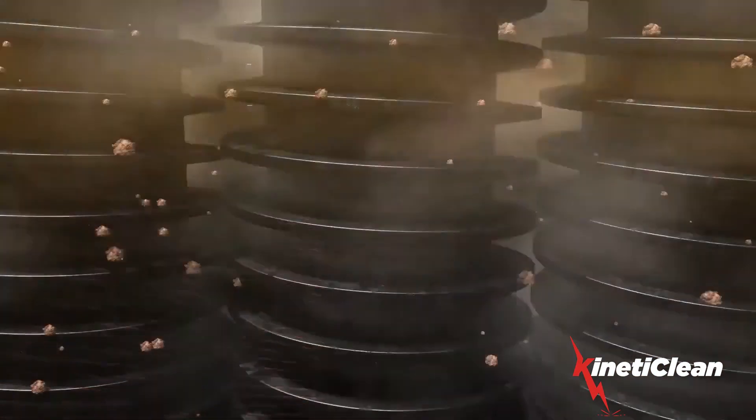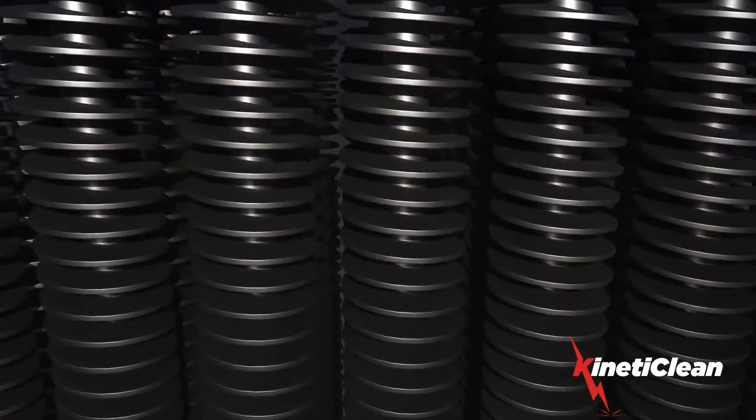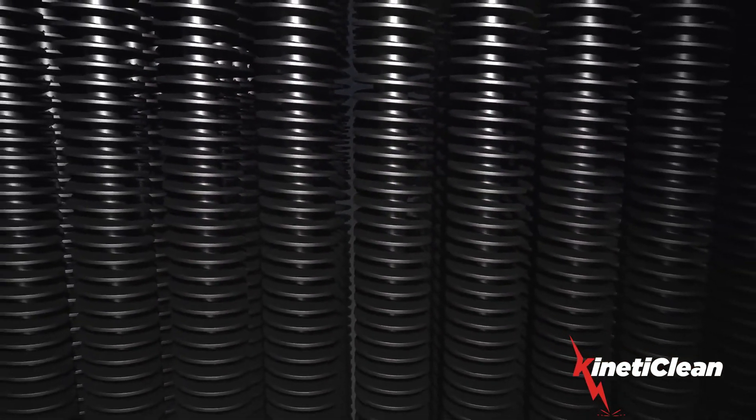This high volume, high pressure air removes remaining fouling material previously loosened by the kinetic energy system. After extensive testing in our R&D center and several industry case studies,